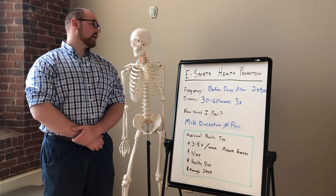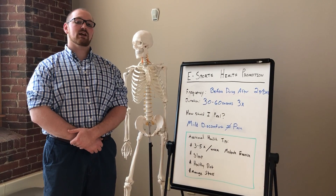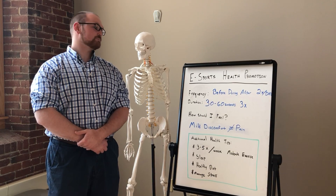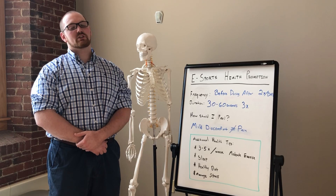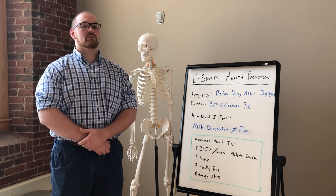To start off, the frequency that we recommend is before, during, and after gaming. Two times a day would be most beneficial if you're not gaming that day. The duration for the exercises and stretches that we're suggesting is between 30 and 60 seconds, and we would like you to repeat that three times.